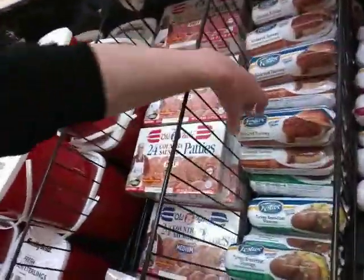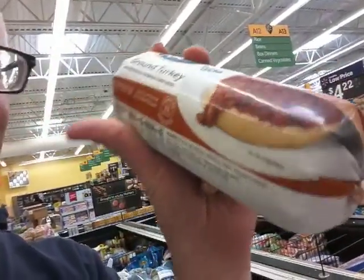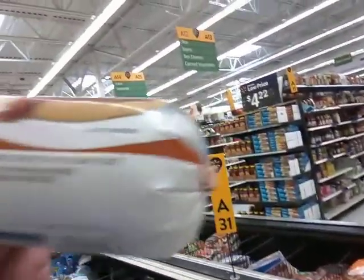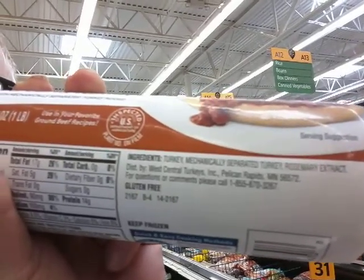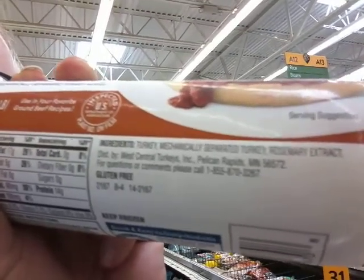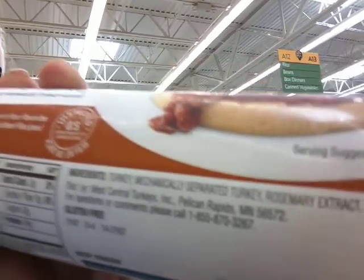Here we go — I get this: ground turkey. Not much on the ingredients side of this packaging. The ingredients are: turkey, mechanically separated turkey, and rosemary extract. Rosemary's a spice — it's just turkey and spice, and it tastes good. Those burgers taste good too — a couple of examples.